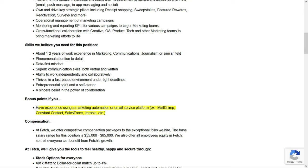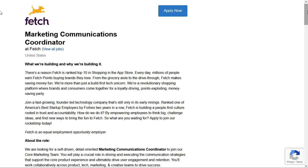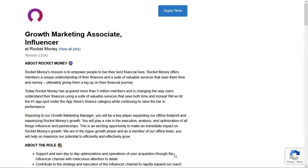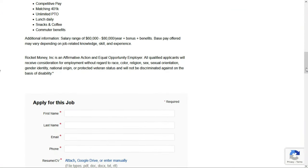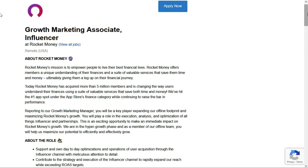This job pays between $55,000 and $65,000 per year — check out the link below for job number four. Our final entry-level remote job comes from Rocket Money, a financial app. They're looking for a growth marketing associate in influencer marketing. They'll pay between $60,000 and $80,000 per year plus bonus and benefits, which comes to between $28.84 and $38.46 per hour.